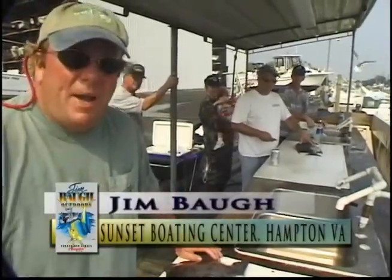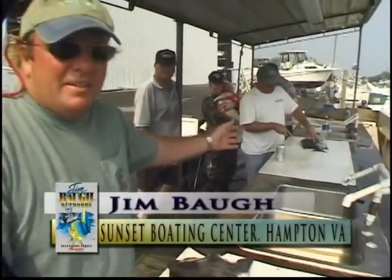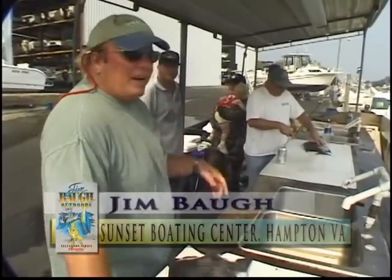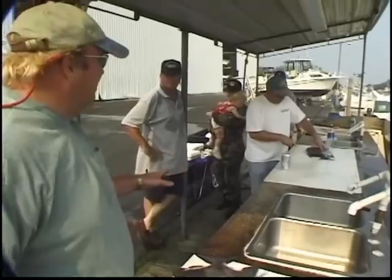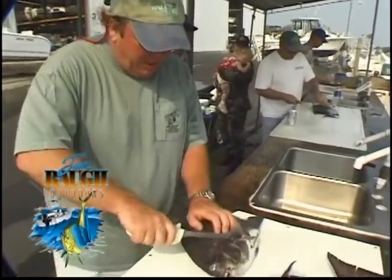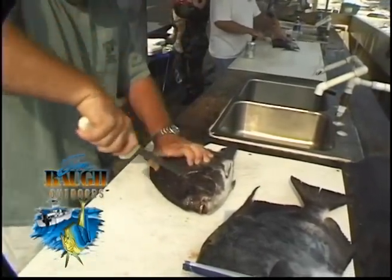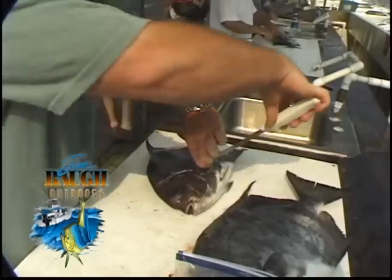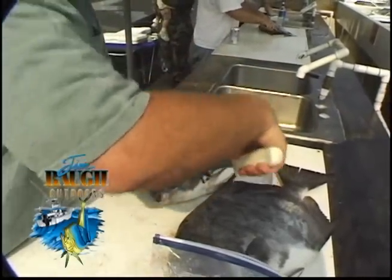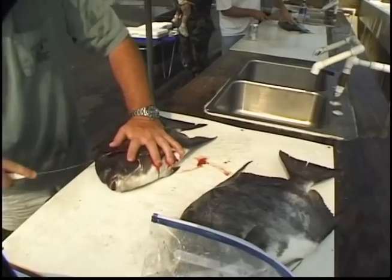Hey, we're going to show you how to fillet a spadefish. We had a good time today. We were all out at the Chesapeake Light Tower today with Dock Master Arena. Tons of spadefishing — just millions of them. Aren't these things delicious? Absolutely, they are so good. All we're going to do is come right behind the head like this. I fillet these just like — well, I try to get somebody else to do it. No, I'm kidding of course. I love to fillet fish.